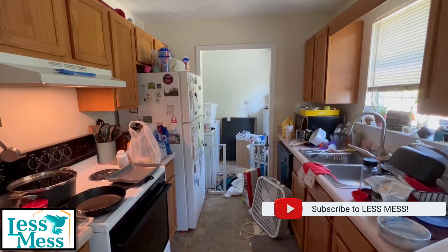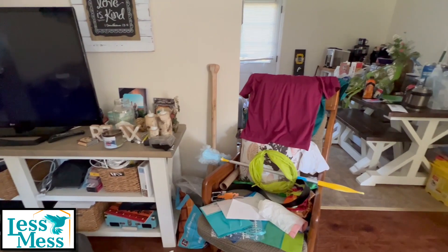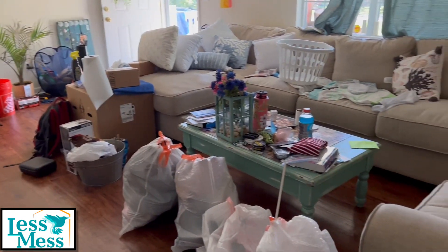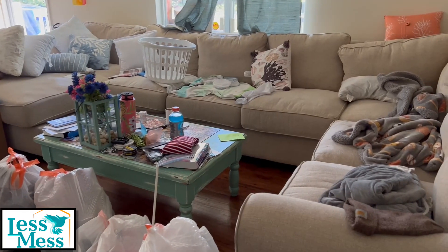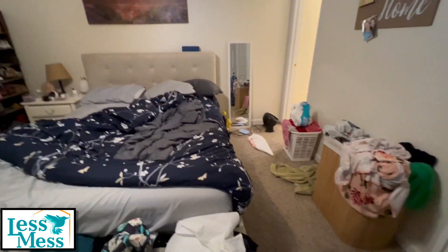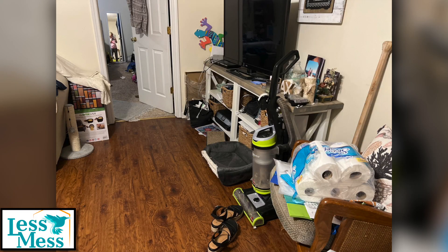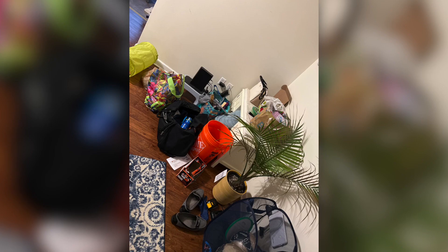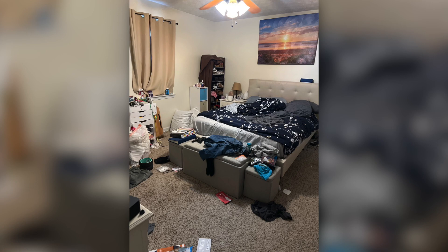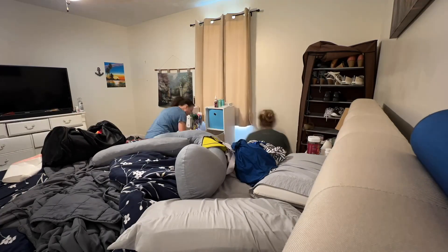Hi, I'm Renee and I clean and organize my followers' homes for free. Here are some of the before pictures — these are some of the pictures that were sent to me before I started cleaning. In this episode, I help a recently married couple expecting their first child get cleaned and organized.